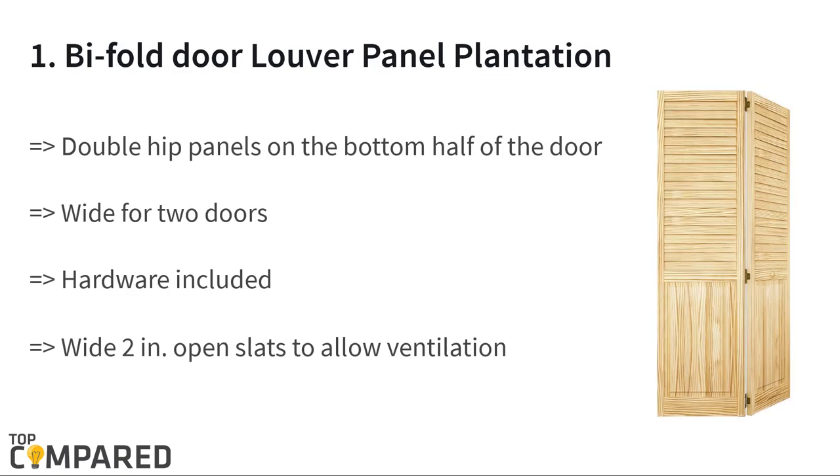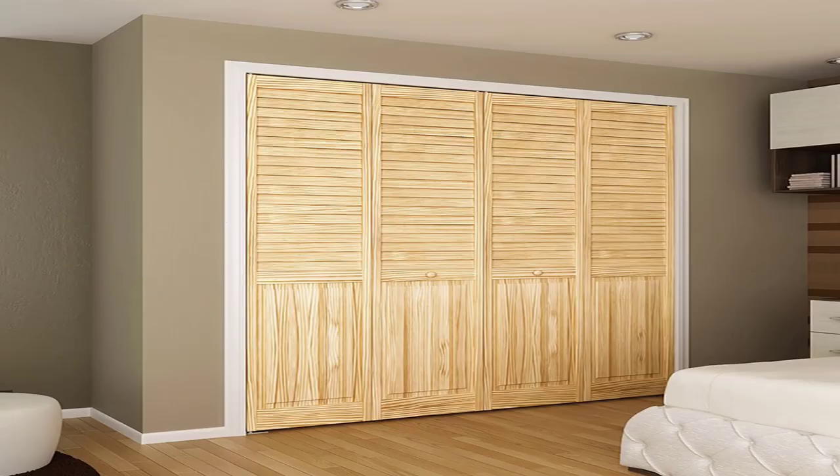The top product is the Kimberly Bay Bifold Door Louver Panel Plantation. The product features 2-inch wide open slats for ventilation, and double hip panels on the bottom half of the door. The height is 78 and 3/4 inches, the width is 23 and 11/16 inches, and it is 1 inch thick — and looks great for the home.